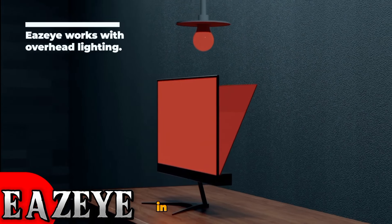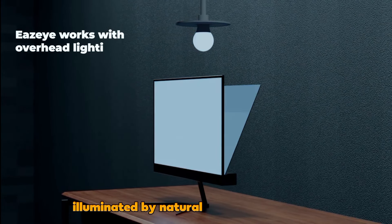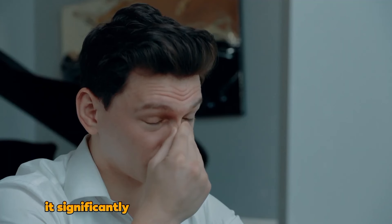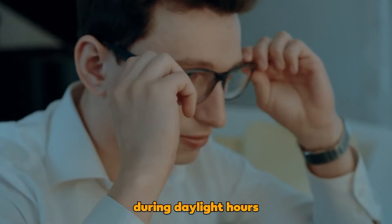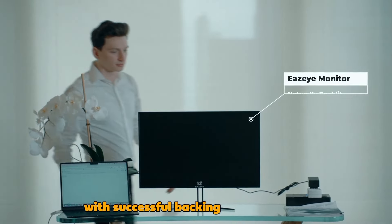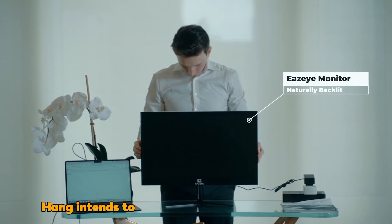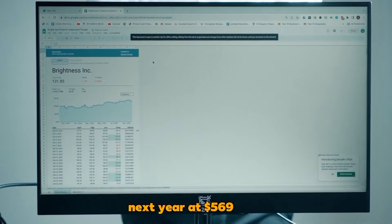EZEY: In Hong Kong, inventor Louis Hang has introduced a monitor illuminated by natural light from the front. It significantly reduces power usage to just 4 watts during daylight hours but requires additional lighting in the dark. With successful backing on Kickstarter, Hang intends to deliver these monitors to supporters next year at $569 each.